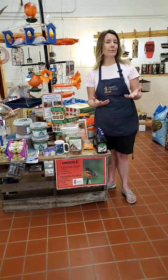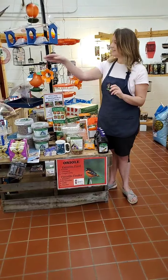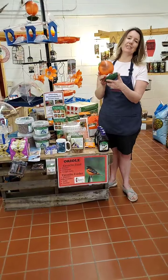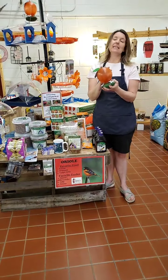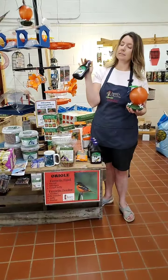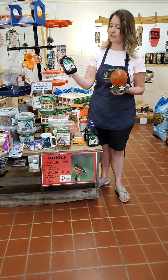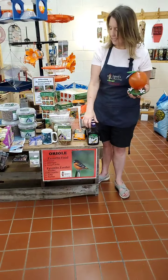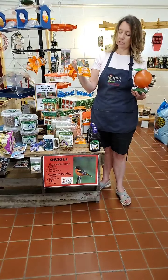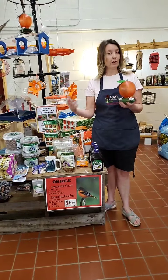So what can you do to help? There are three things Orioles really like: oranges, grape jelly, and nectar. I have a feeder here that's in the shape of an orange — it's actually a nectar feeder. We also have some grape jelly here; this one actually has blackberry in it too, and it's quite delicious. And then there are feeders that will feed just one of those things, or all three.